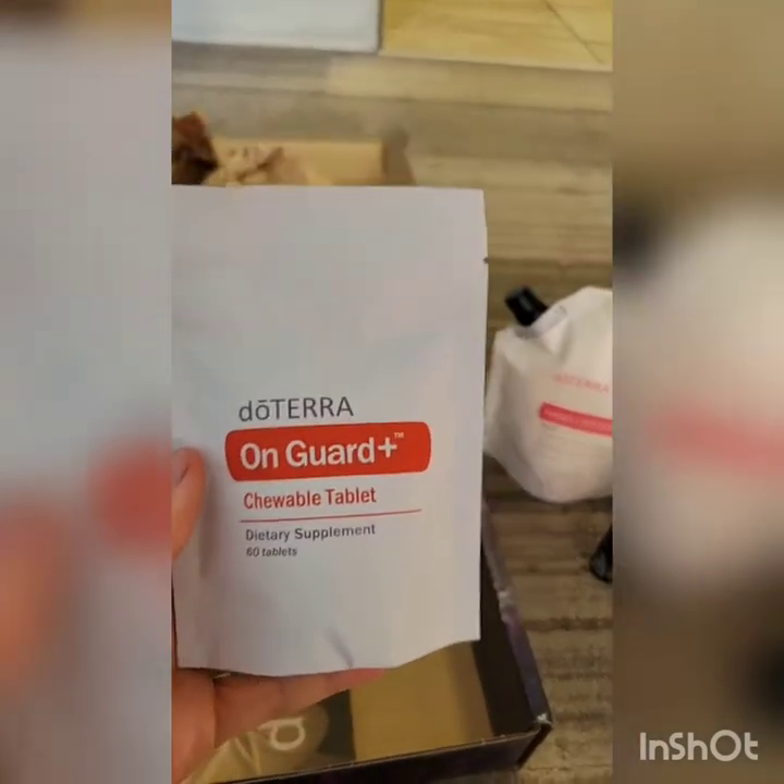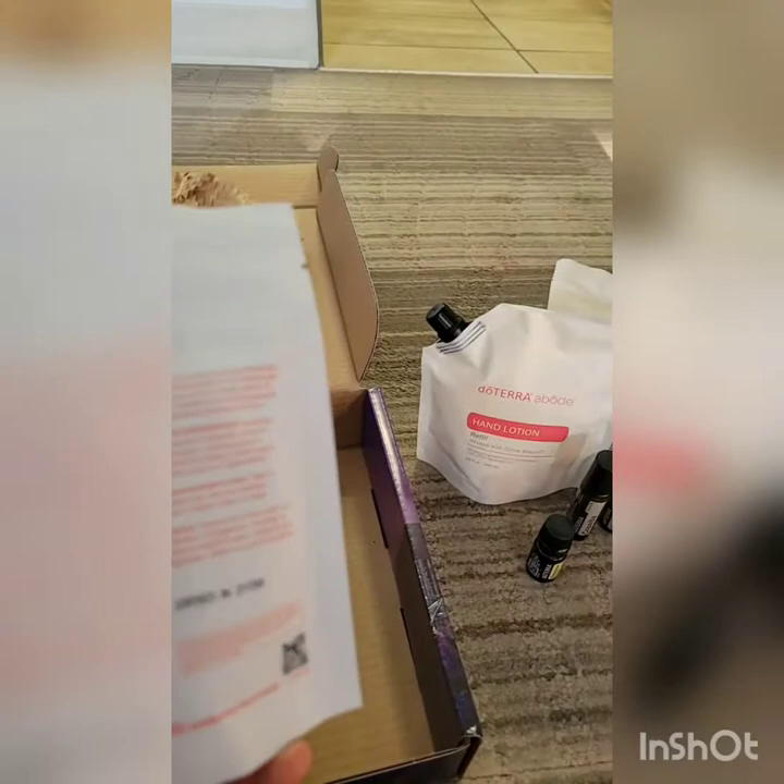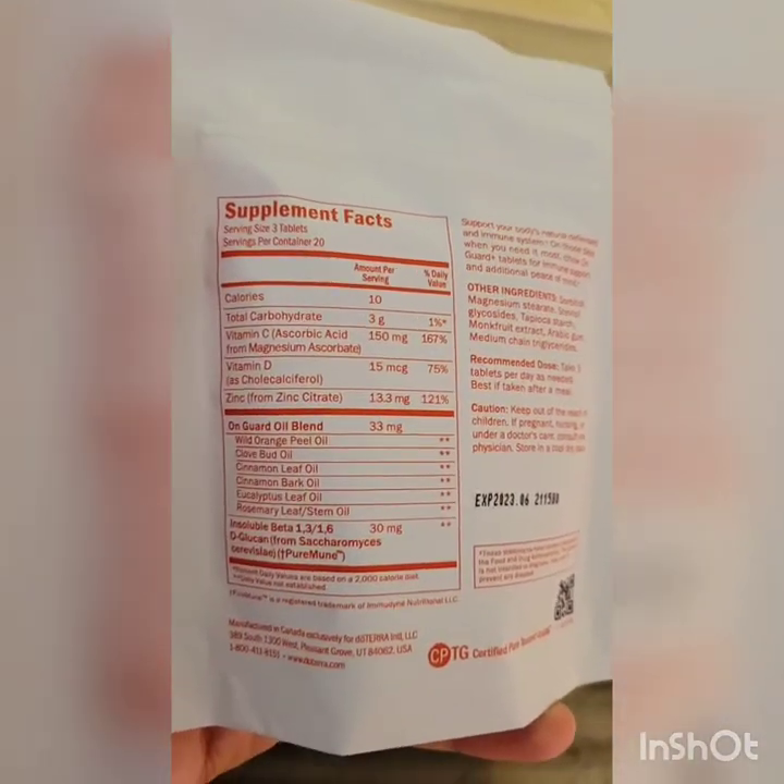Next up, we now have On Guard chewable tablets — these are going to be like your zinc tablets at home. In these are On Guard, vitamin C, vitamin D, and zinc. They did clinical studies in humans where they did a blood draw, analyzed red blood cells and communicating cells, then you take the tablet and do a blood sample at three hours and five hours. They showed major improvement in the white blood cells and the communication cells. That's super cool and great research.